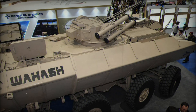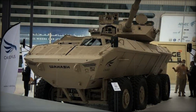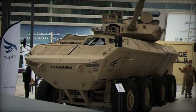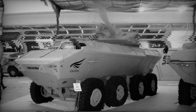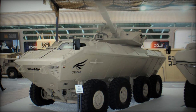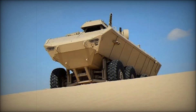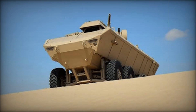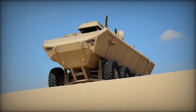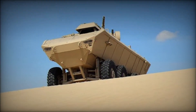If you found this video interesting and want to learn more about cutting-edge military technology, be sure to hit that like button, subscribe to our channel, and leave a comment with your thoughts on the Waish. What do you think makes it stand out from other armored vehicles? Do you think we'll see more vehicles like this in the future? We'd love to hear your opinion. Don't miss our next video, where we'll dive deeper into other groundbreaking technologies from around the world.